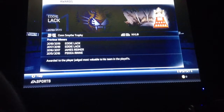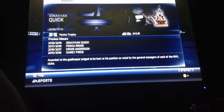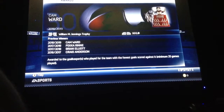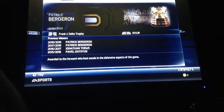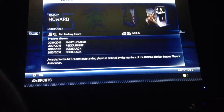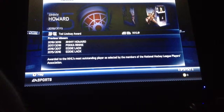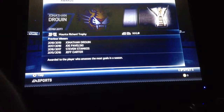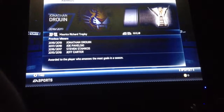Conn Smythe — Eddie Lack, both years. Last two years. Eddie Lack, the Ted Lindsay Award, two years: 2015-2016 and 2016-2017. Jonathan Druin, Maurice Richard, 2018-2019 — so last year.